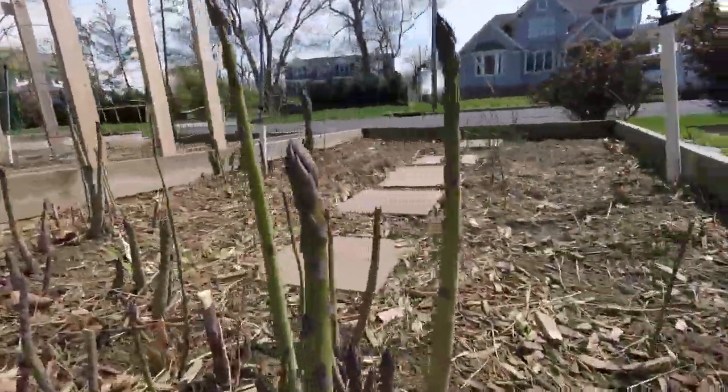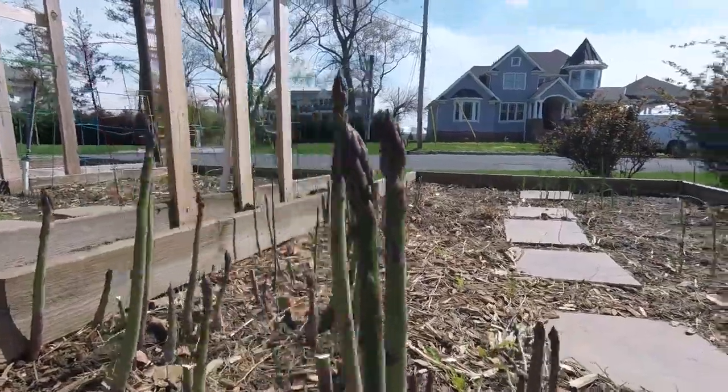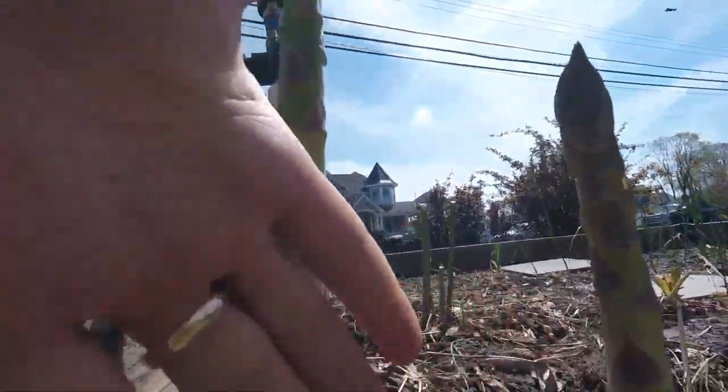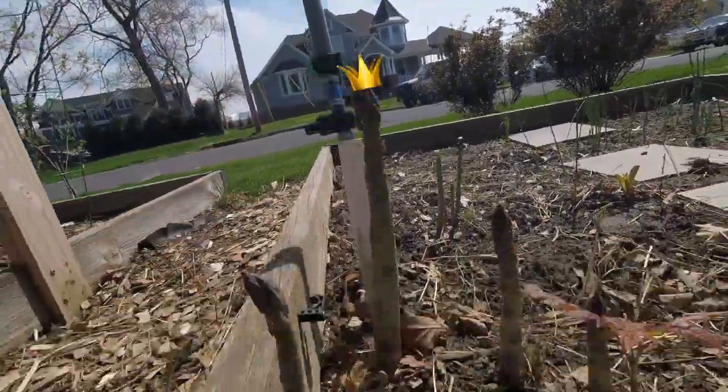Heading out front today to harvest some asparagus, and you're not going to believe this. Check this out — look how big these asparagus have grown in just a couple of days. The size of this one compared to my hand. Huge, right?